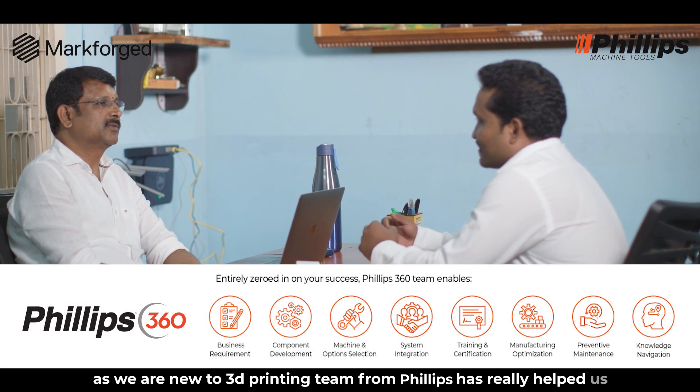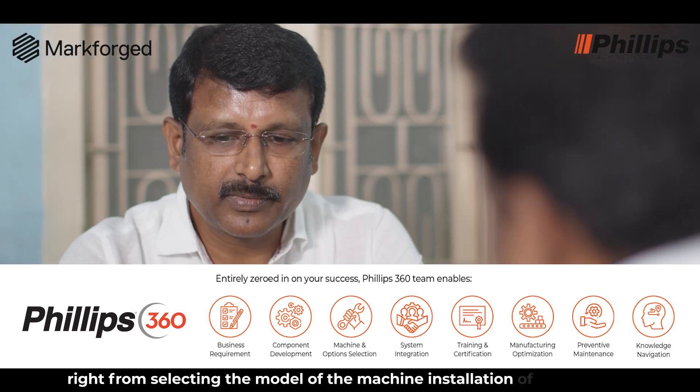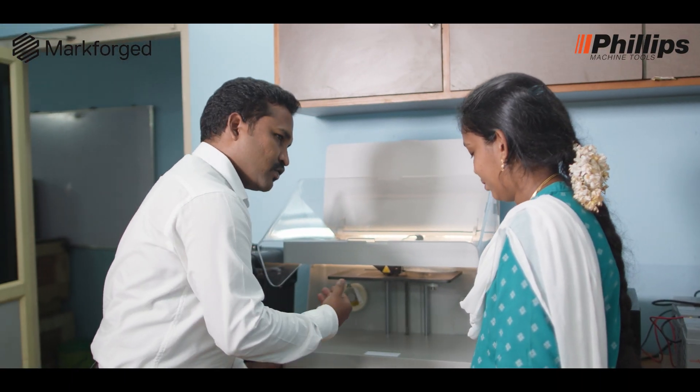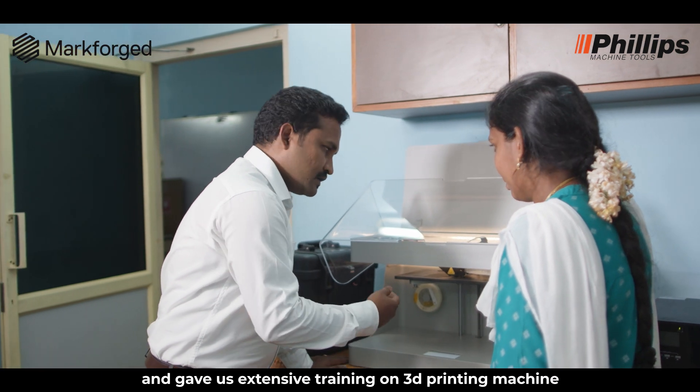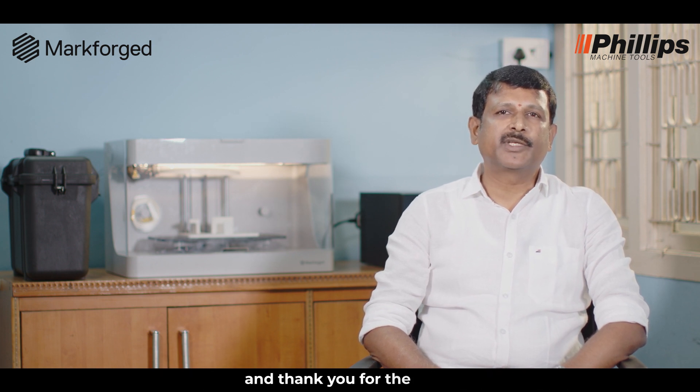As we are new to 3D printing, the team from Philips has really helped us right from selecting the model of the machine, installation of the machine, and gave us extensive training on the 3D printing machine, which helped us give the right solution to our customers. Whenever we need support, the Philips team is just a call away, and we are very happy with the support provided. Thank you.